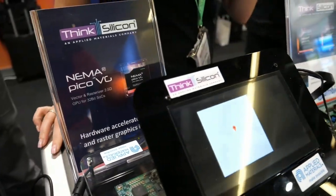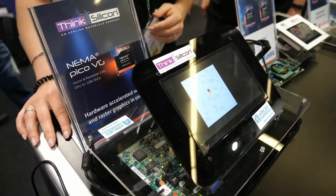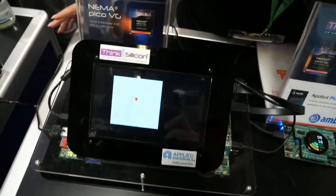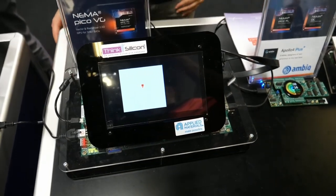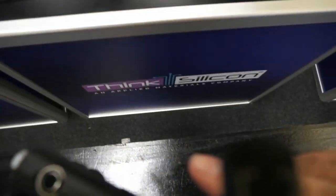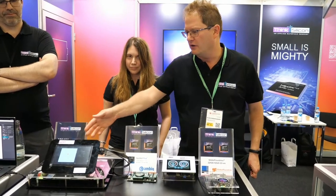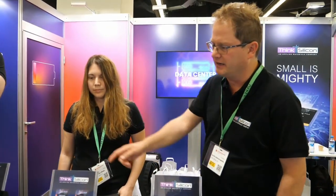Pico VG is our newest GPU launching in October — it accelerates vector graphics. You can see here a map, an SVG file rendered with vector graphics. This processor can accelerate both rasterized and vector graphics, which you see on maps or fonts. Running vector graphics on the Cortex-M normally takes full utilization, but on the NEMA PVG accelerator you only require 20% utilization on the Cortex-M. All of this is rendered on the NEMA GPU.